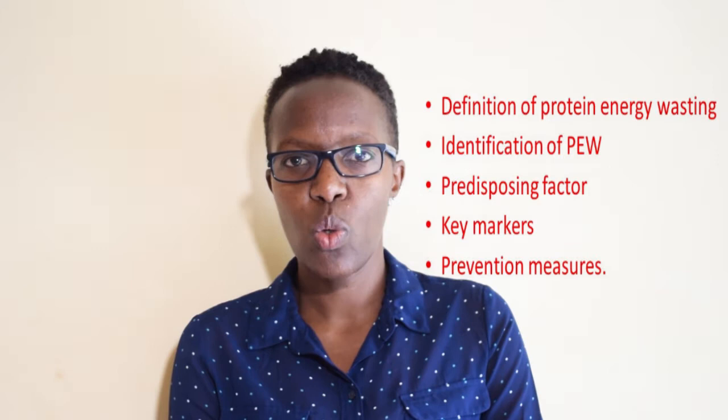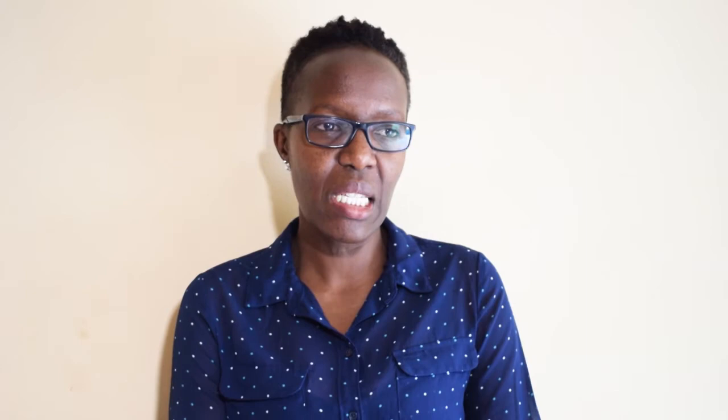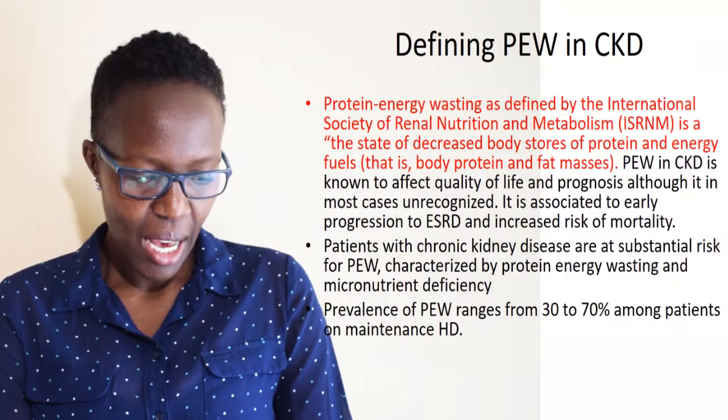One, we're going to define what protein energy wasting in CKD is. We look at identification of protein energy wasting, some of the predisposing factors, the key markers to look for, and preventive measures. What is our definition of protein energy wasting in CKD?